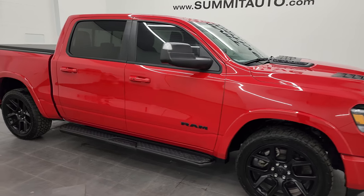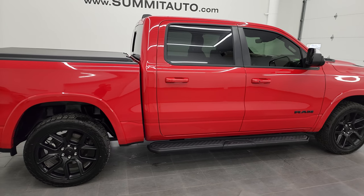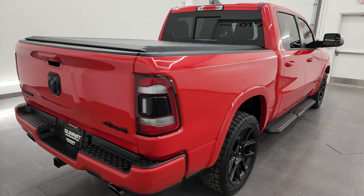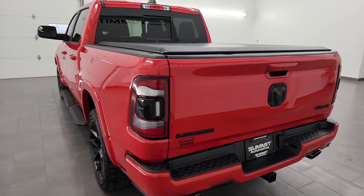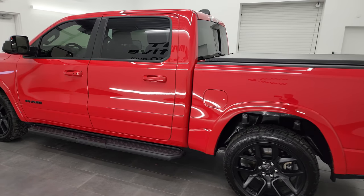Hey, this is Brett and this 2022 Ram 1500 Crew Cab 5-foot 7-inch short box Laramie Level 2 Night Edition is stock number 13844Z. I am here at Summit Automotive in Fond du Lac, Wisconsin, your new and used light duty truck and Ram headquarters.